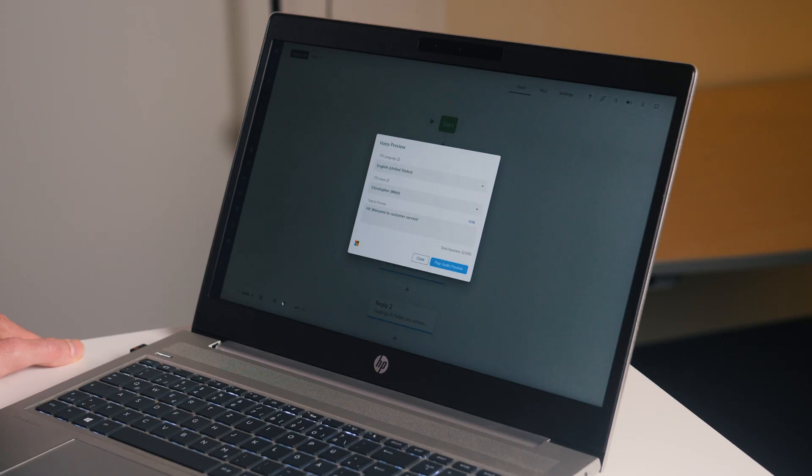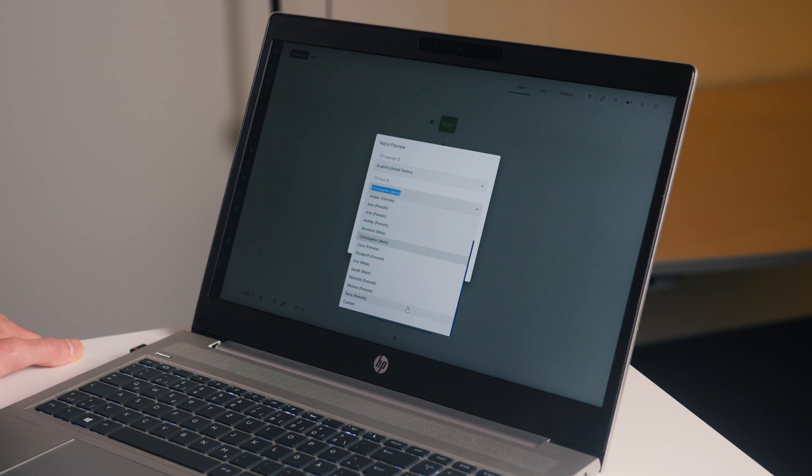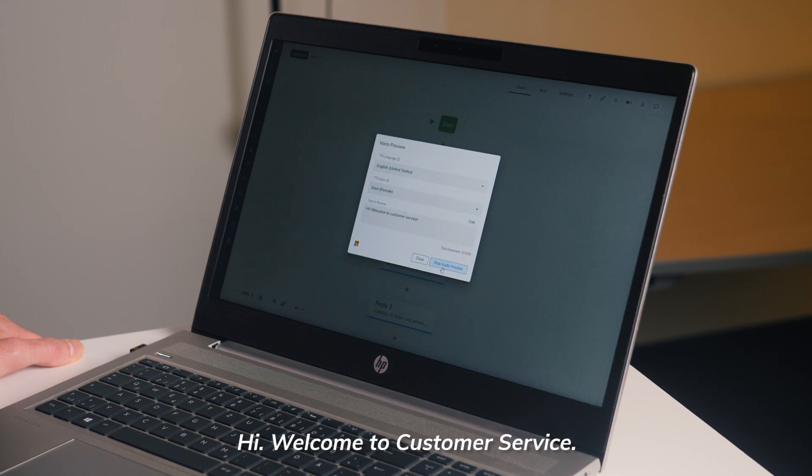Our built-in voice preview lets you even test all the options for voices while you're building your bots. So let's try it out. Hi, welcome to customer service. Hi, welcome to customer service. Now that's already nice, but for this demo I want to take things a little further and therefore I created my own custom voice model based on my own voice.